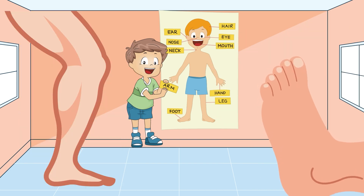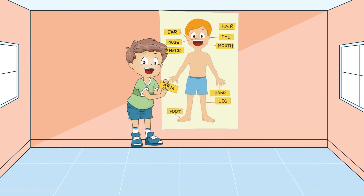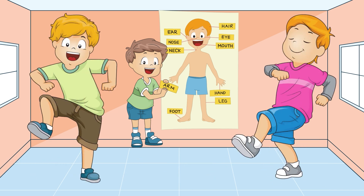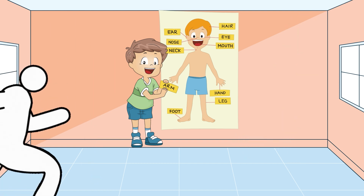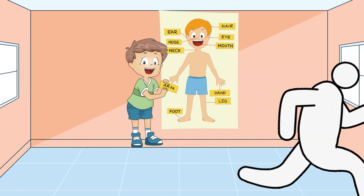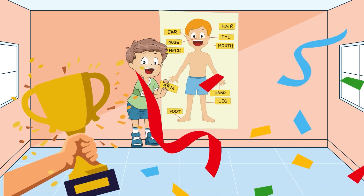Moving on to our legs and feet. They help us run, jump, and dance. Our feet are like magic shoes that take us on adventures. Can you stomp your feet, little brainy boogies? Let's have a race. Run in place as fast as you can. Who's the fastest runner? You're all winners.